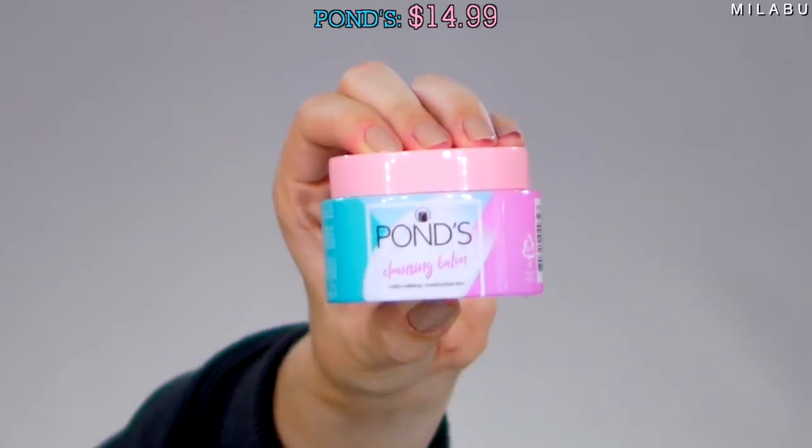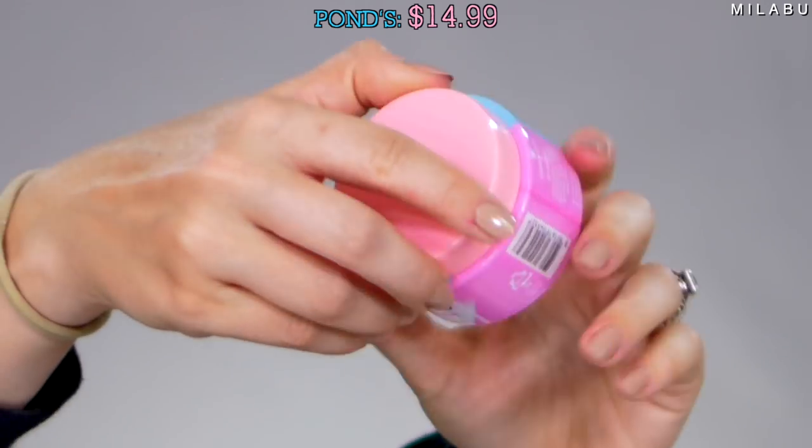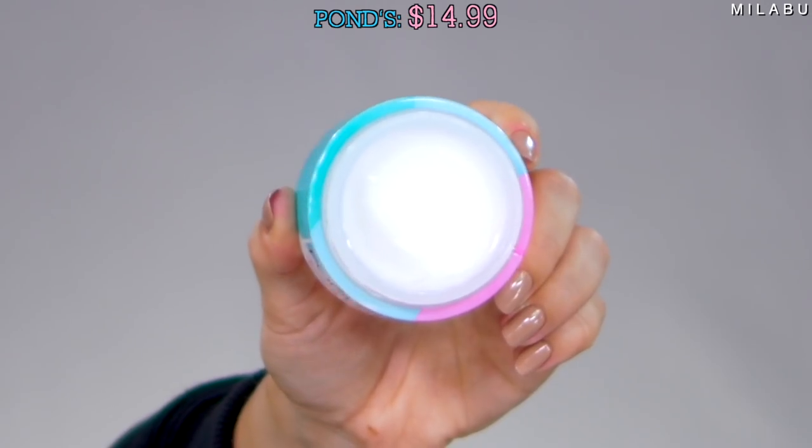This is the third cleansing balm — by the brand Pons. This is their new cleansing balm that melts makeup but also moisturizes skin at the same time. This retails for $14.99 with over 2,000 reviews and it's almost five stars. They have several main ingredients: shea butter, cacao butter, sunflower seed oil, castor seed oil, sweet almond oil, and apricot seed oil. Let's see how this one performs.